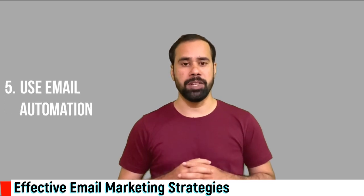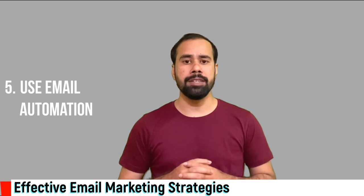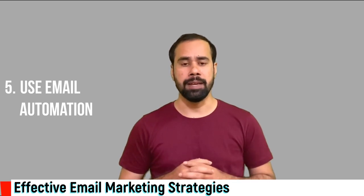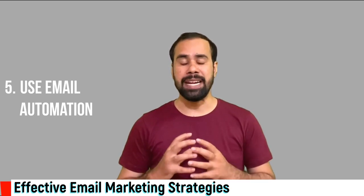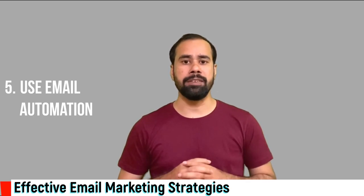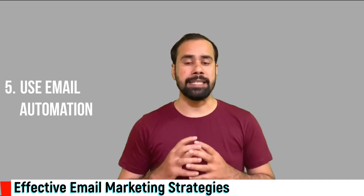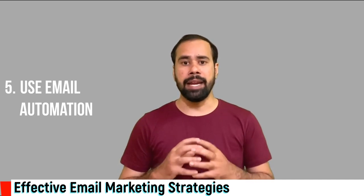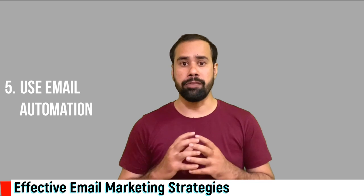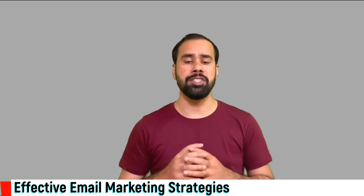Number five: use email automation. According to a report, B2B marketers who use email automation increase sales by 10%. Email automation will not only convert leads into prospects, it will also delight existing customers and encourage them to make use of your products. This will boost upselling, evangelism, and additional purchases.